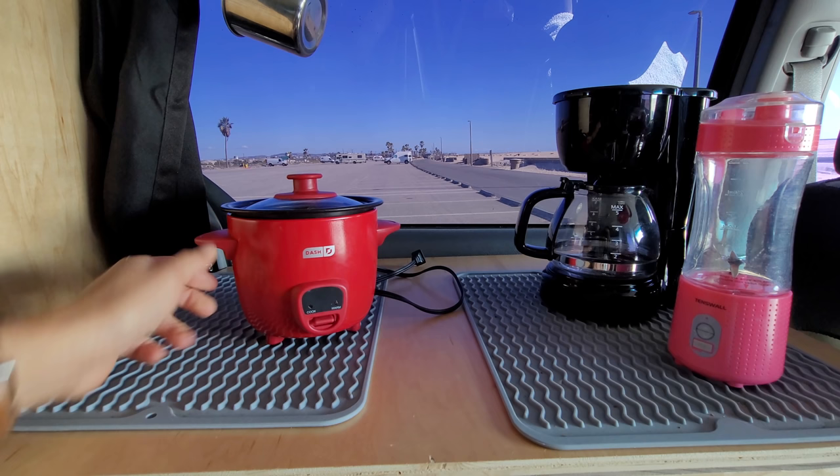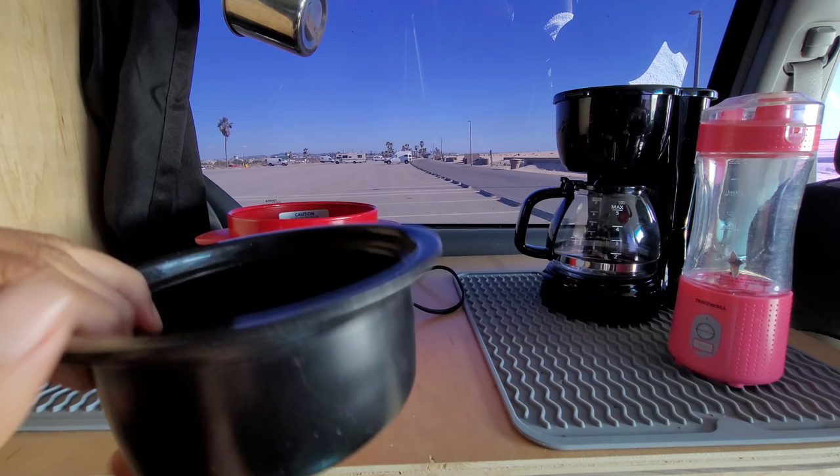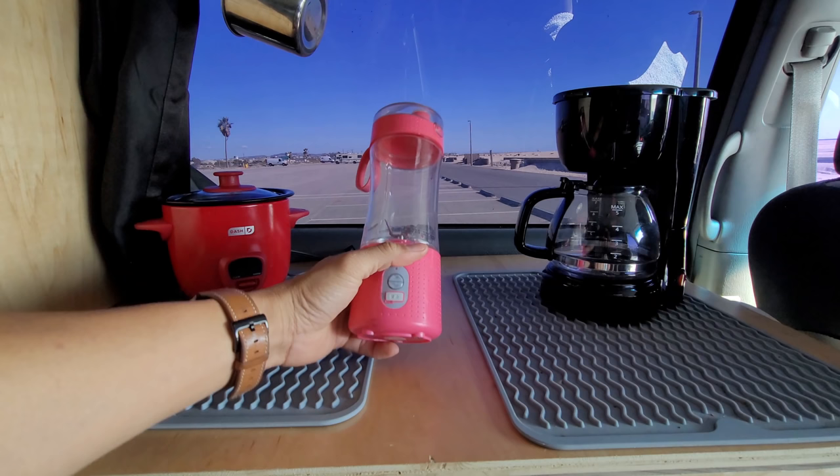Really quickly, I wanted to show you the rice cooker I have — look how small it is. You just hit cook and keep warm. This is how small the pot is — perfect for one or two people. It cooks two cups of rice and doesn't take up a lot of space. Look how small and cute this is.